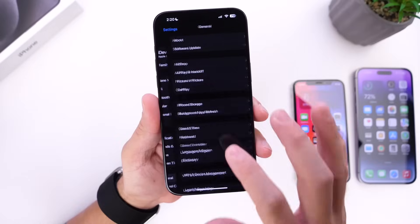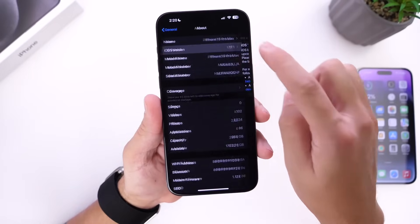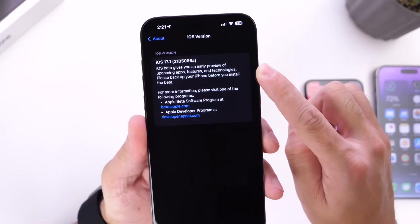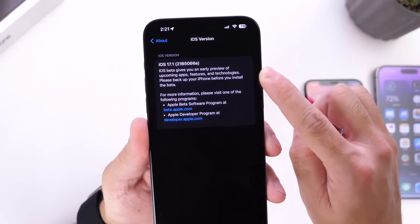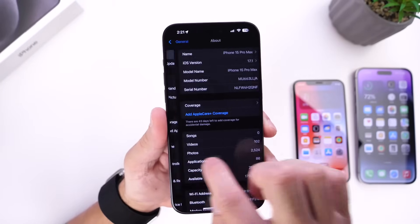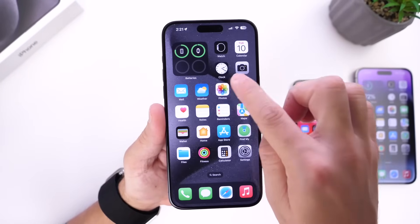As we look at the General > About section, the latest build number is 21B5066A. The letter A towards the end of that build number usually means that we're getting close to an official release of the software.